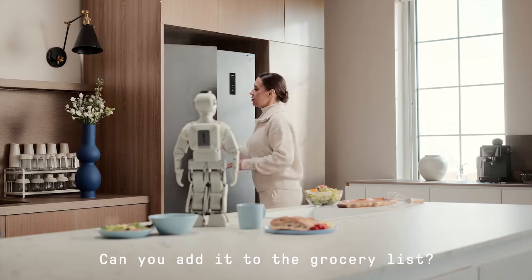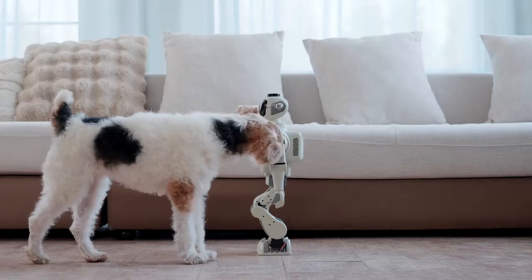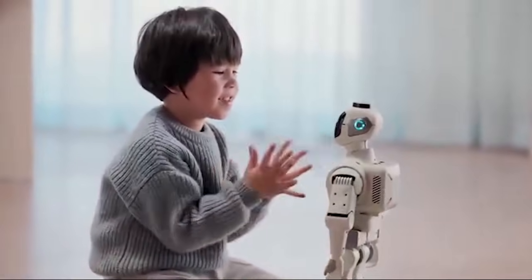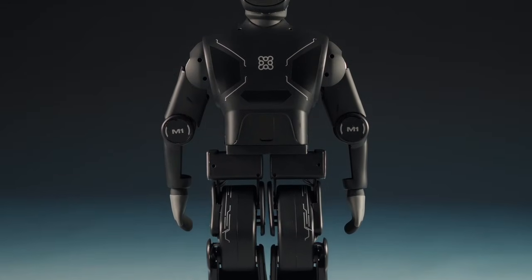"We're out of butter. Can you add it to the grocery list?" "Of course." Their latest mini robot companion, the M1, is designed to be safer for families and ready for any household environment. We want our robot to build the world's first humanoid robot that can be in functional use in the family.